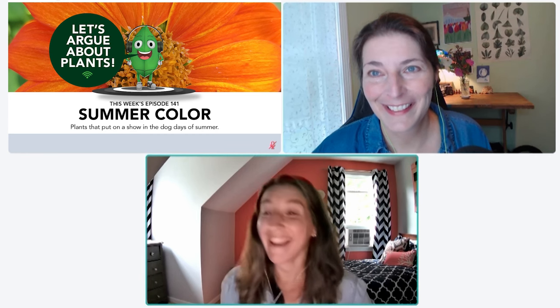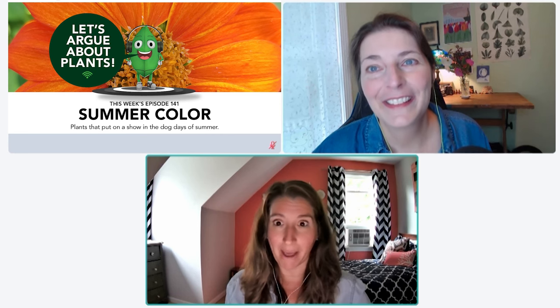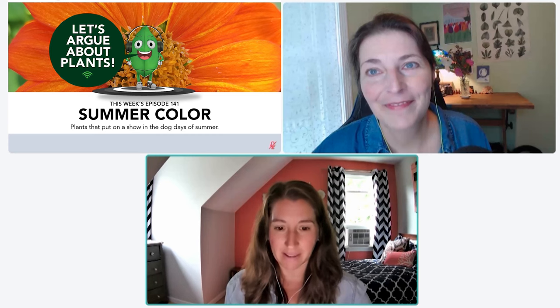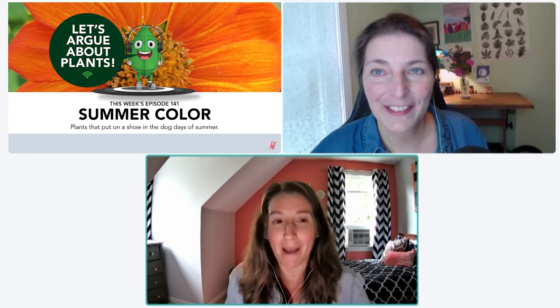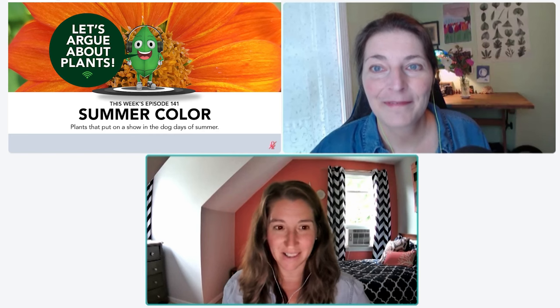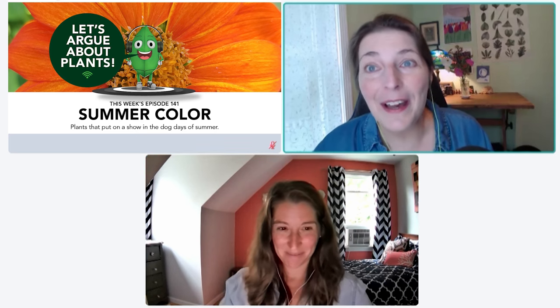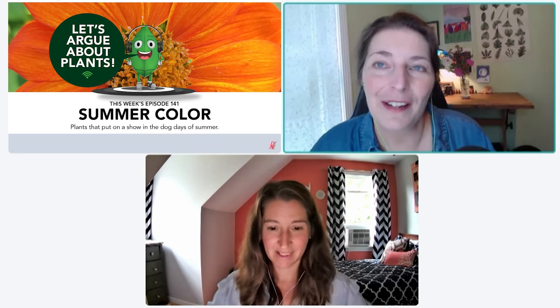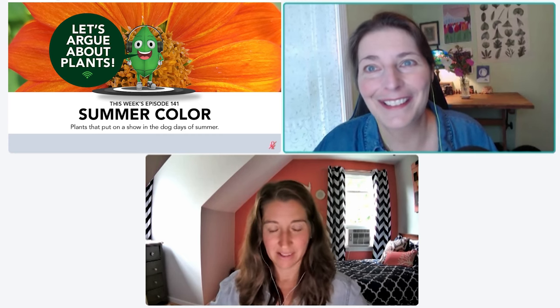We are rolling towards the end of summer here, and this is the perfect end-of-summer episode. We're going to talk about plants with excellent summer color. I picked options that were looking good now and look good towards the end of this sultry season. I feel like I've got more of a late summer garden than an early summer garden, so this is our time.